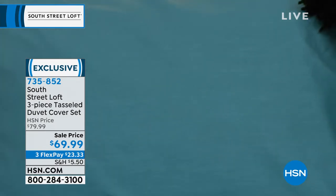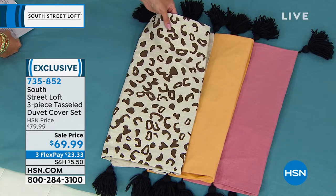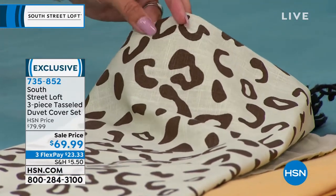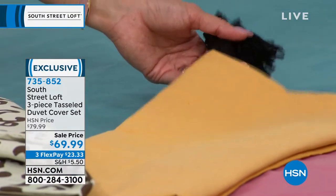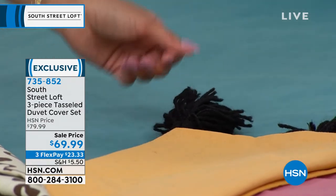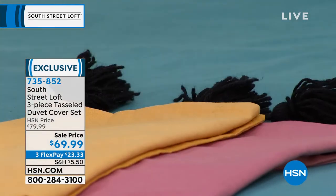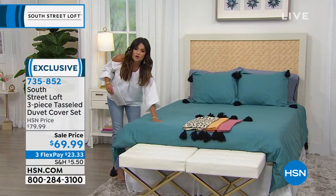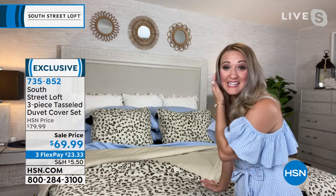Available in twin, full/queen, or king/California king — twin comes with one sham. Three more options: Leopard, with a true beige linen-like background and chocolatey brown spots; Gold Sunset, a golden almost tangerine color — a true sunset; and Rose. Stephanie says slipping a duvet cover over your existing comforter is an instant makeover. She went from coastal to tropical just by adding a little leopard print — it takes traditional decor to an eclectic vibe. And it's 100% cotton with a concealed zipper closure.